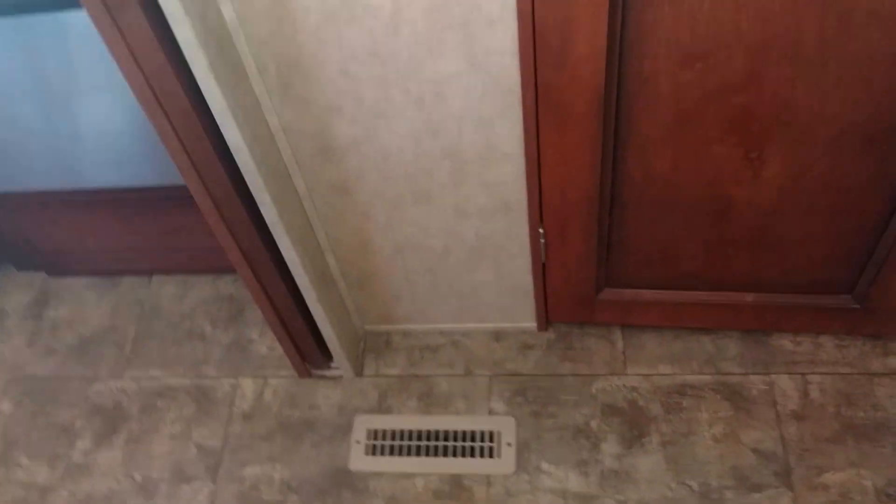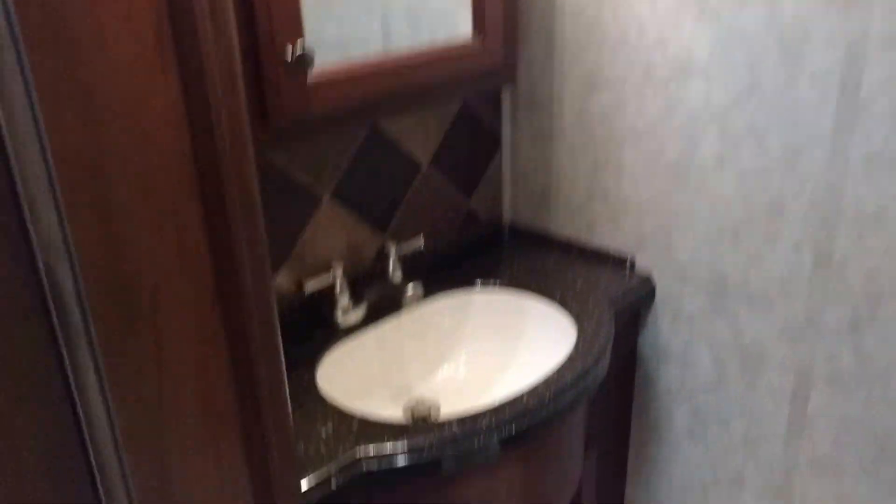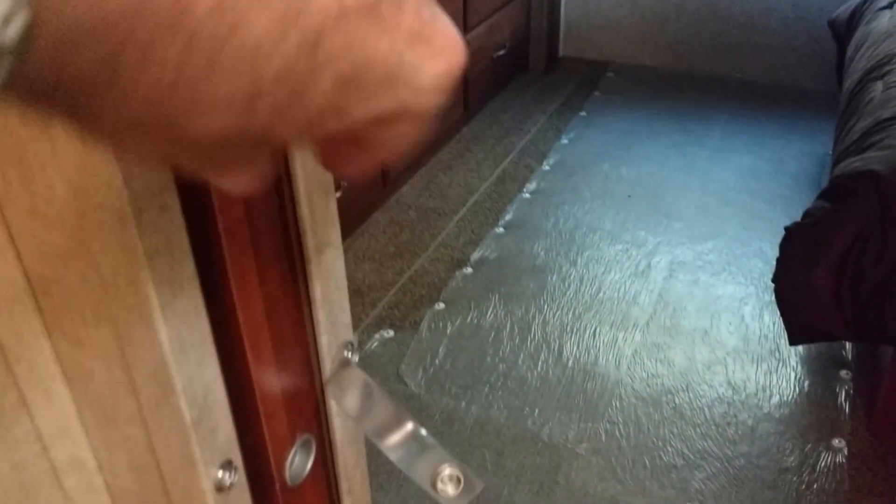I'm going to stand in the shower right now and put my feet down just to show you how wide that is. Big shower, one-piece fiberglass. The toilet would be right here. Also Corian — or hard surface, could be a different brand. There's a pocket door to come out.